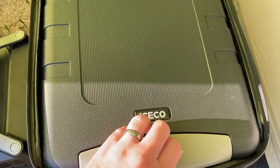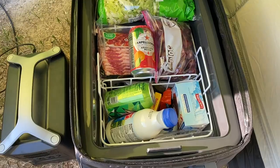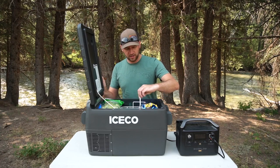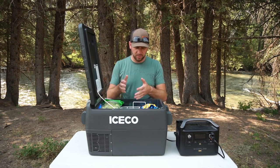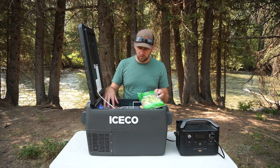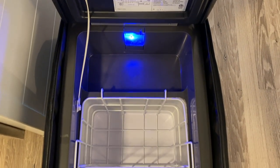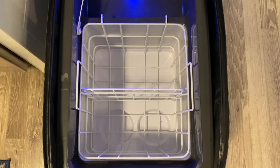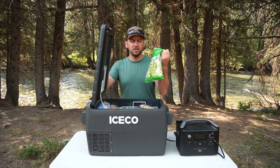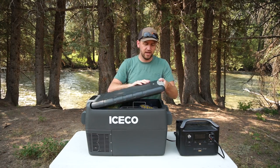Something important to show is how much food this actually holds — it's amazing how much space there is. There's a cool divider in the middle that separates things depending on food type. You've got a lesser cold zone good for fruits, cheeses, or a bag of salad that you don't want too cold since the compressor could damage the lettuce. This salad has been in here for three days now and it looks great.